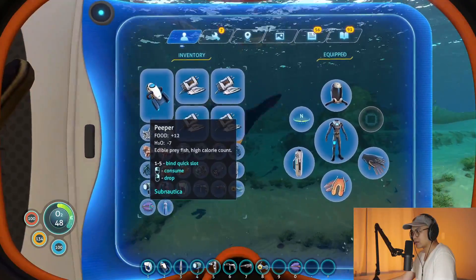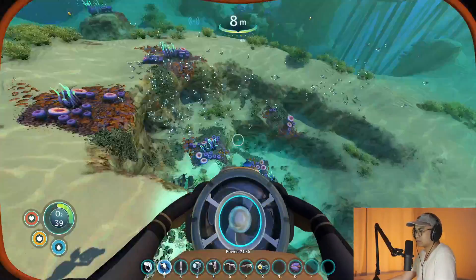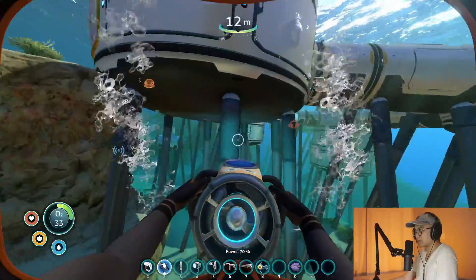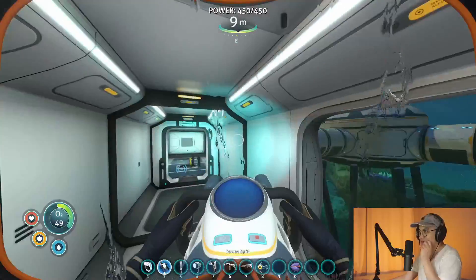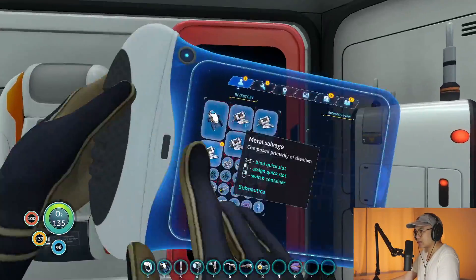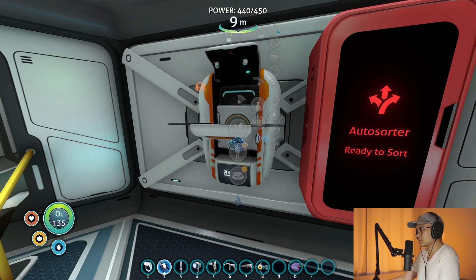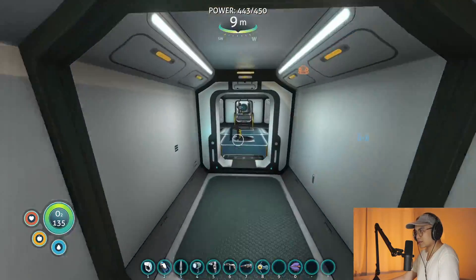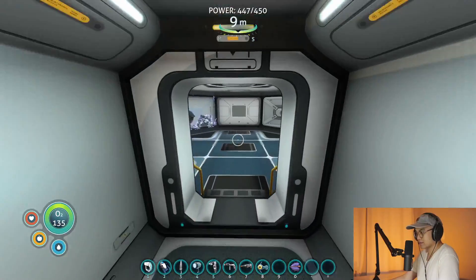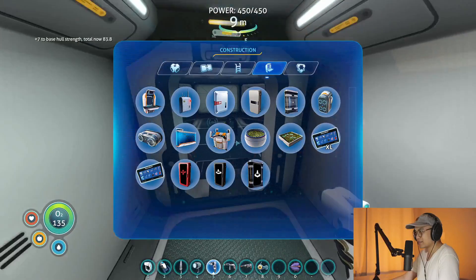Alright, let's see what we can get rid of here. We do got a couple points of interest to visit. That's really far down — I don't think I can visit there yet. Let's see if we can get this bioreactor up and running. Oh yeah — we're gonna build the modification station. There we go.